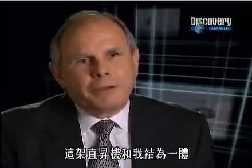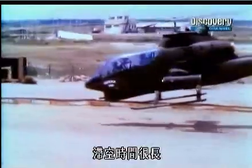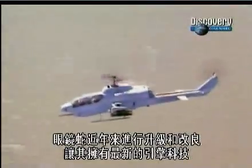It just blended with me. It was easy to operate, it was dependable, it could stay airborne for a long time. I felt like I understood every aspect of that aircraft.